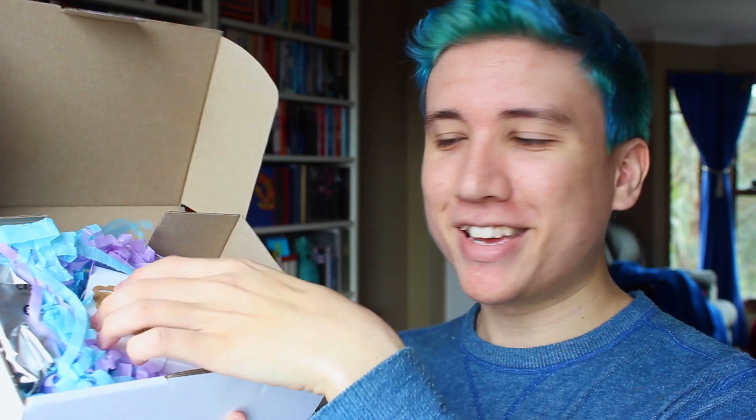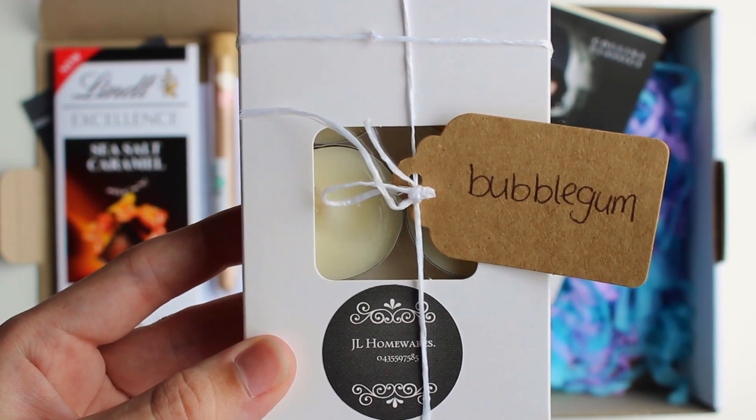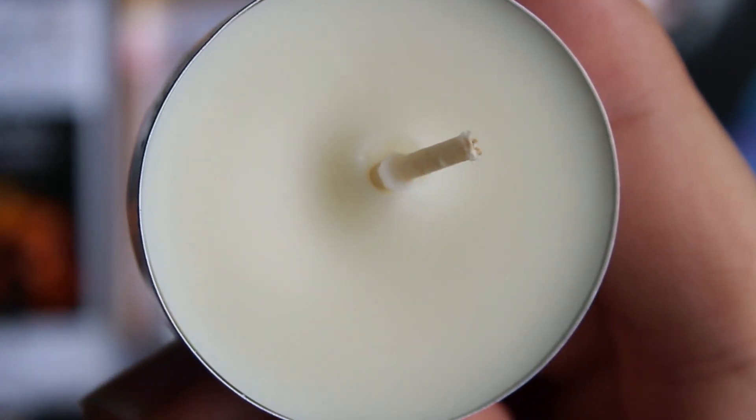The next thing I see is these candles, and it says bubblegum on them. Does this smell like bubblegum? I think this might be what is smelling, along with the coffee. These are tea candles from JL Homewares, but they smell so delicious. I think that this, along with the coffee, is what made the box smell so delicious.